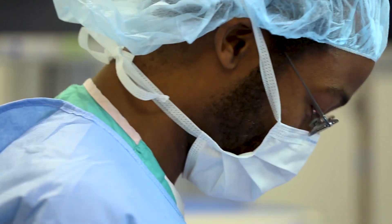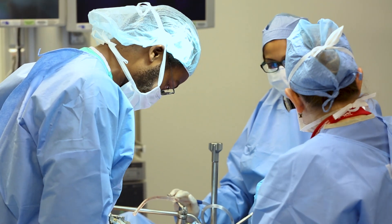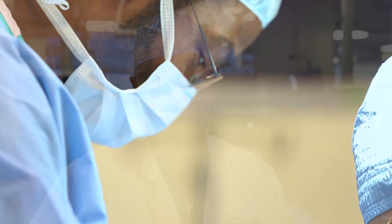Having time to take a step back from the chaos of the operating room and really tease out the finer points of safe open aortic surgery, and have an environment to ask questions in a non-punitive way, has been very, very fruitful for me.